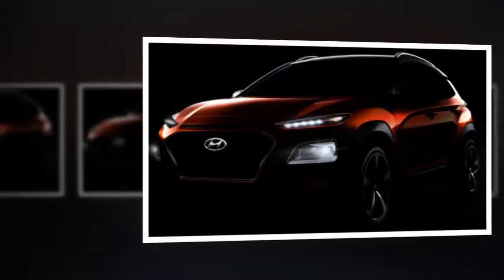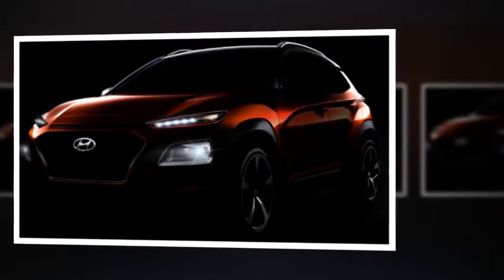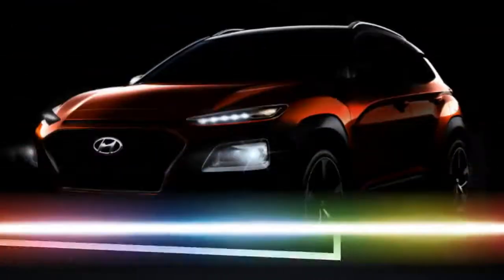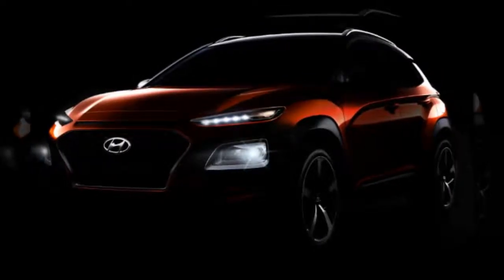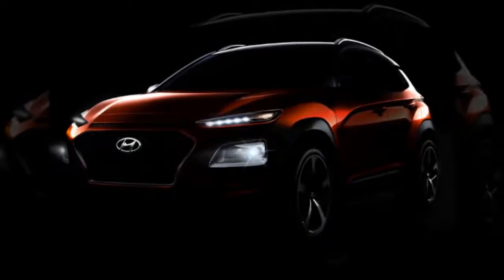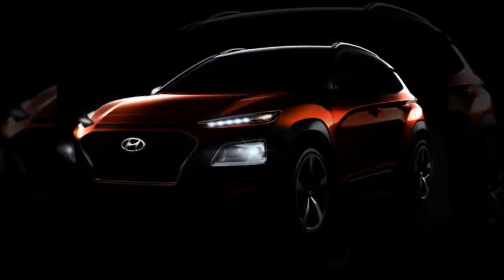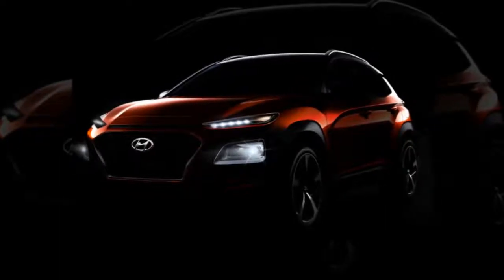Hyundai teases new Kona baby SUV. We caught a sneak video preview of Hyundai's all-new baby SUV, the Kona. Hyundai is continuing to tease its all-new Kona SUV to the media and public, ahead of the model's official launch later this month.